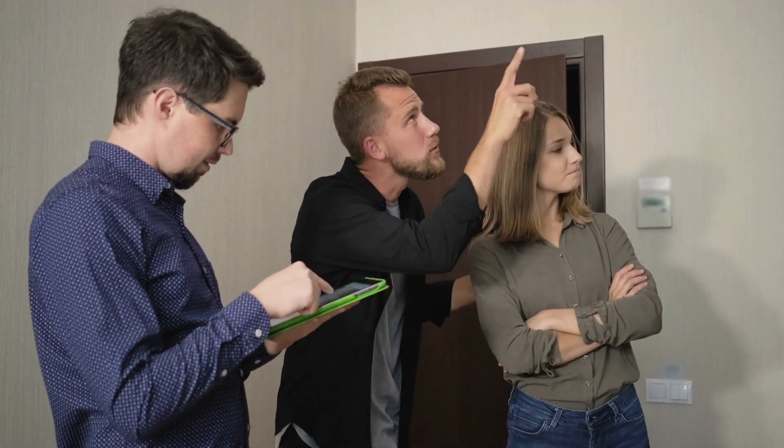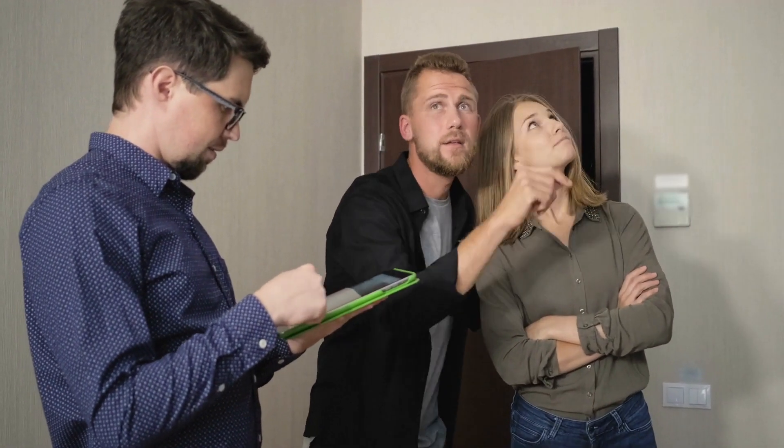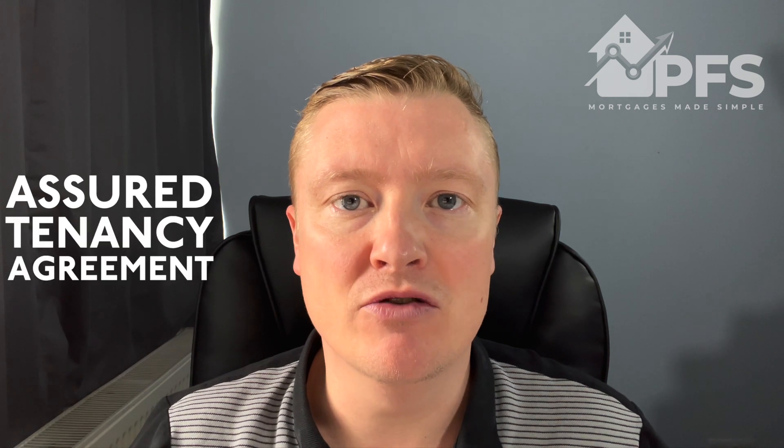It's quite a broad term with regards to the type of property involved or the different types of tenants, but generally the main use of the word buy-to-let is for a house or a flat that you rent out to a single unit — one person, family, etc. — on what's called an AST, an Assured Tenancy Agreement.